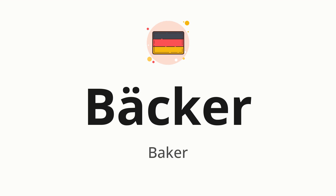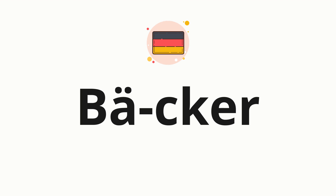Let's say it all together: Beka. Now let's split the word into syllables, and then pronounce each syllable one by one. Beka.